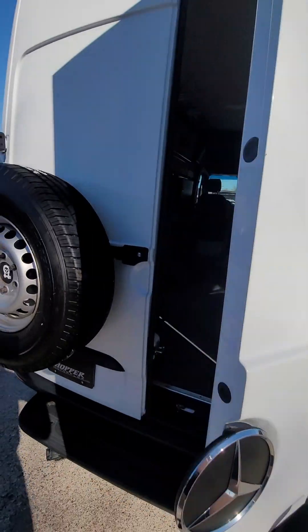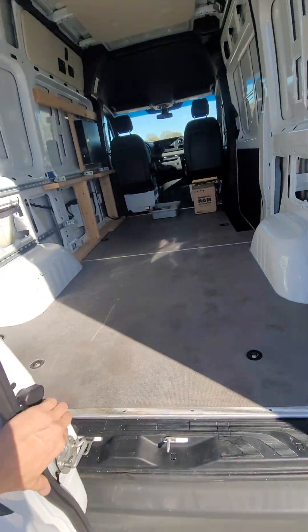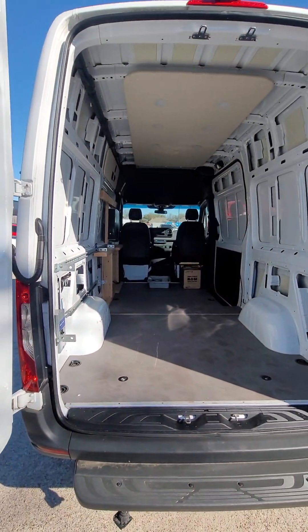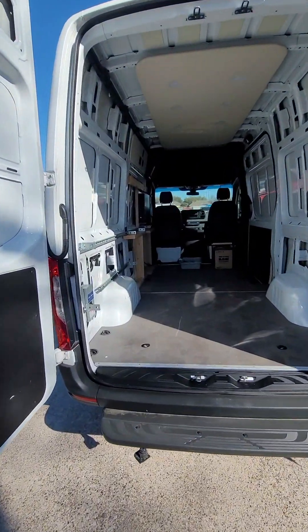Take a look at the back — doors open nice and wide. Super awesome stuff.